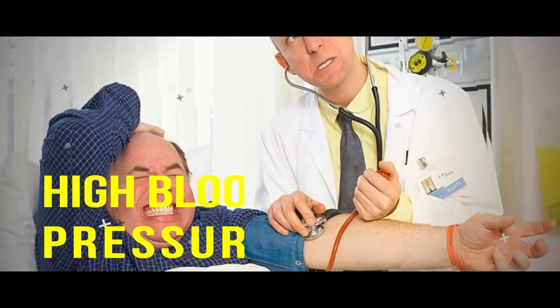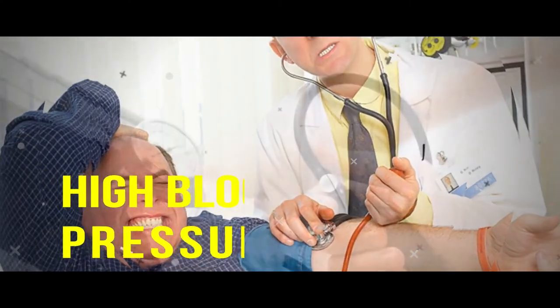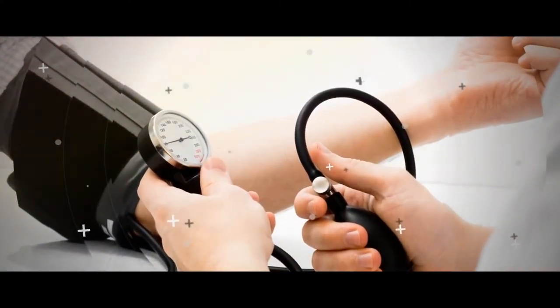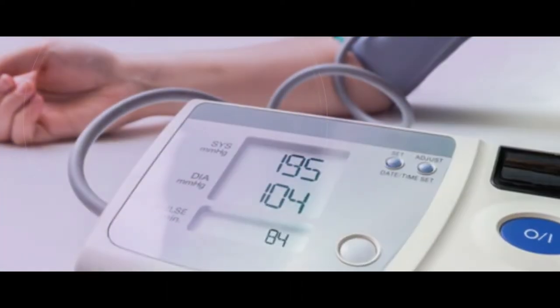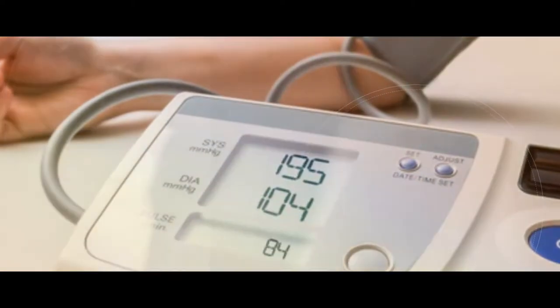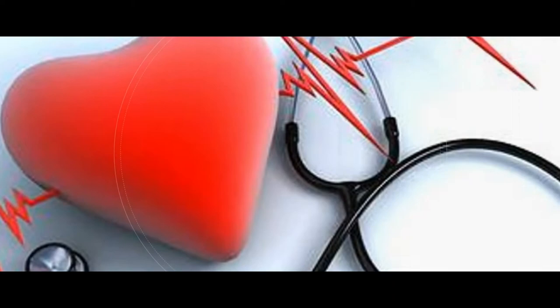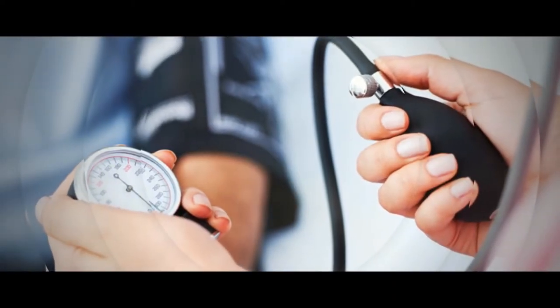You have high blood pressure. While high blood pressure, or hypertension, can be caused by many different things, scientific research has found that getting the recommended amount of calcium lessens your risk of developing it. Therefore, if you have high blood pressure, it may indicate a calcium deficiency. Some studies have found that getting the recommended intake of calcium can reduce the risk of developing high blood pressure.